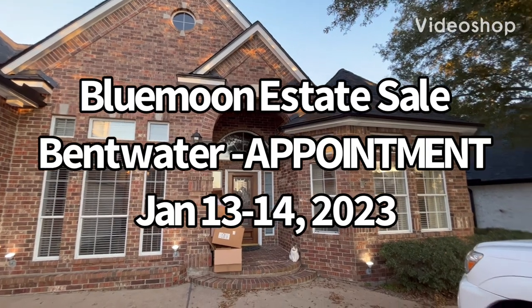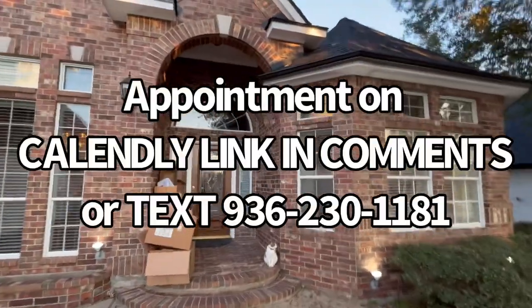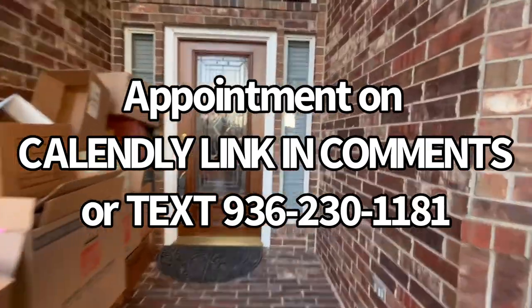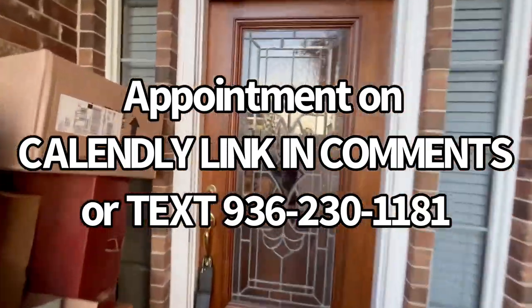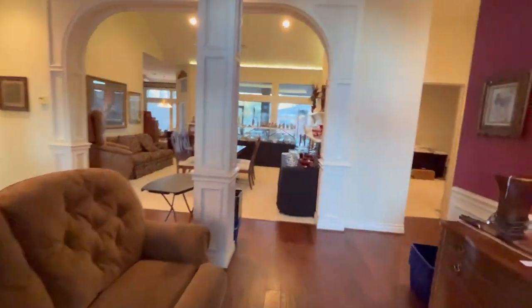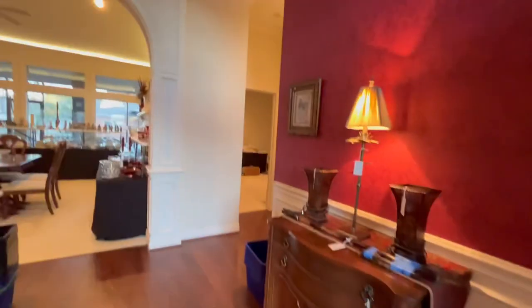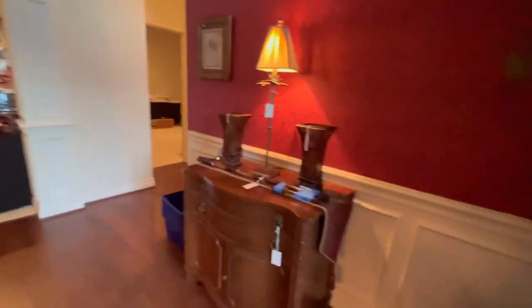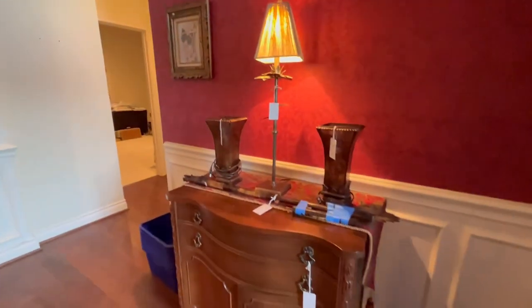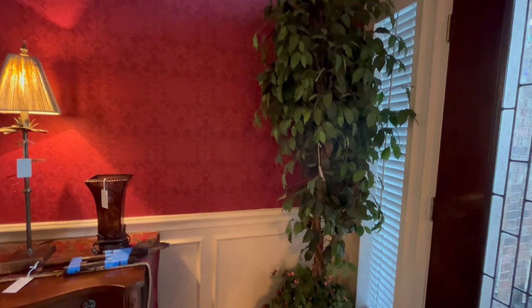Hi, this is Danielle with Blue Moon Estate Sales from Northwest Houston, coming to you from Bentwater today to show you this great house we have this weekend. Keep in mind that we are in Bentwater, and this is a gated community, so you do have to make an appointment for the sale, just so I can have your name at the gate attendant. You can choose a time with a Calendly and make an appointment that way.